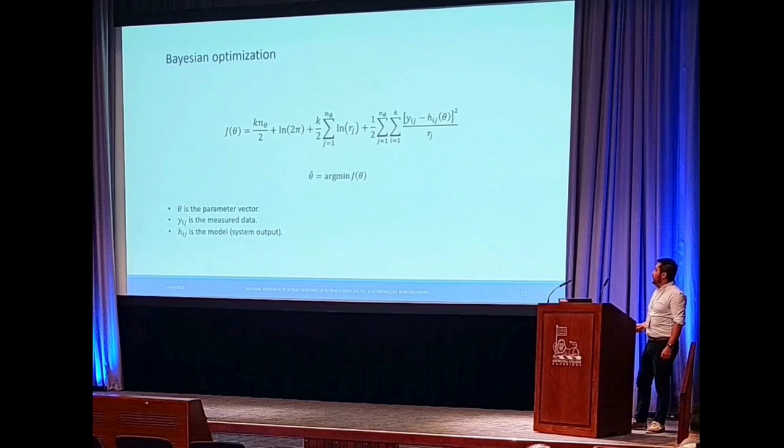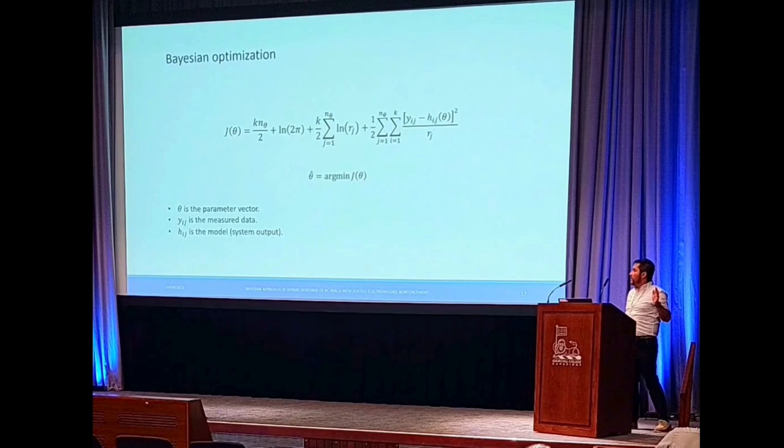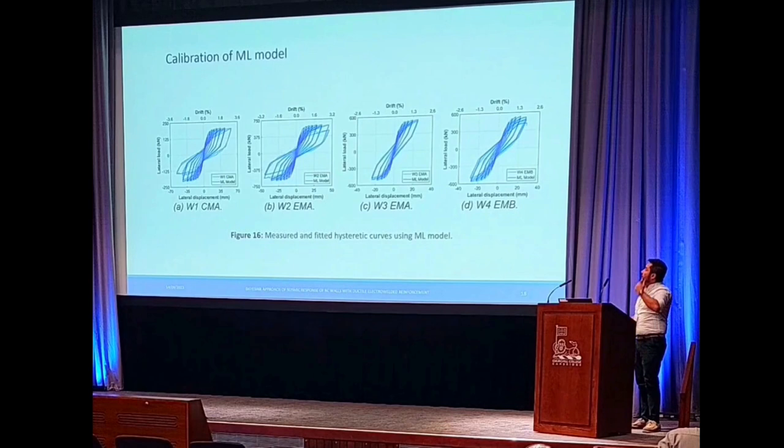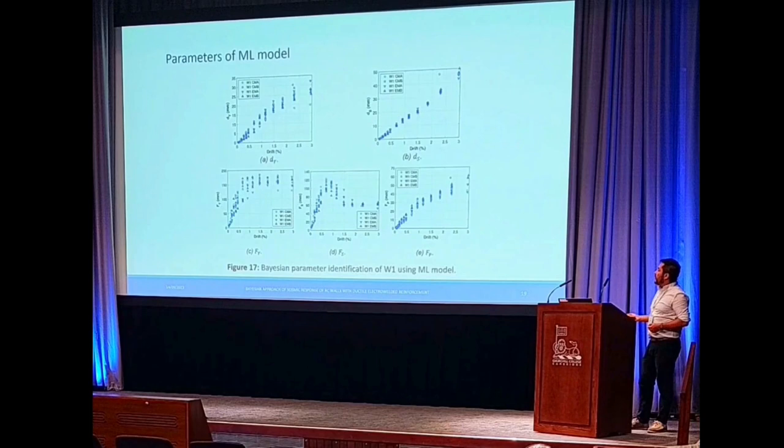For the multilinear model, we can observe that the results are well fitted — we have the experimental response alongside the multilinear model. We can also observe the evolution of each parameter related to this model for each cycle, and we can observe a few trends. We have sufficient data to formulate these trends in terms of mathematical expressions.